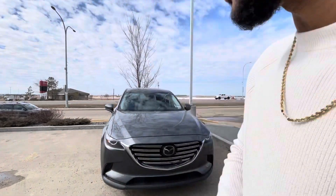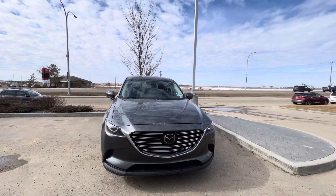Hey there, Jaz here from LA Maz. I wanted to make you a quick video, put a face to a name and also show you that beautiful 2018 CX-9.